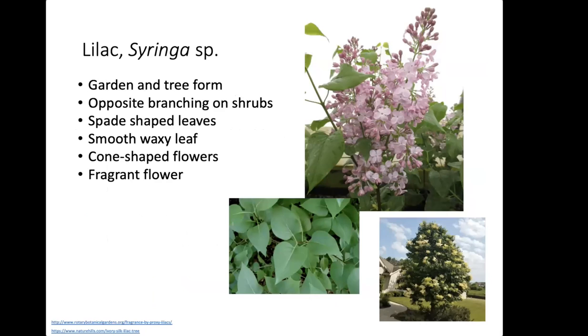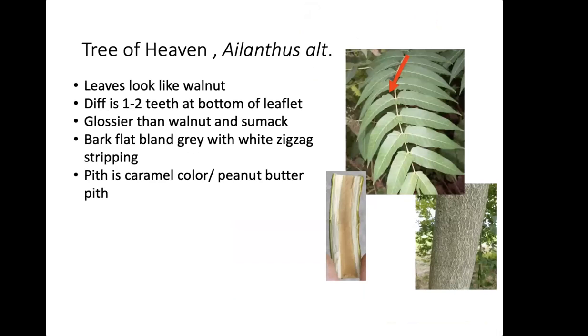Lilacs are also attacked by Spotted Lanternfly, both garden and tree varieties. They have opposite branching and spade-shaped leaves with a waxy texture — not heavily waxy, but they feel almost like wax paper when rubbed between your fingers. The flowers are cone-shaped and very fragrant.